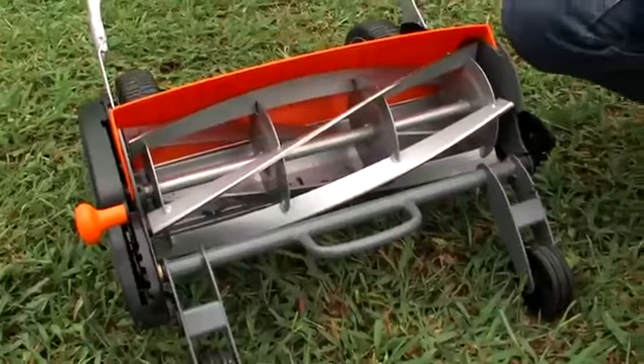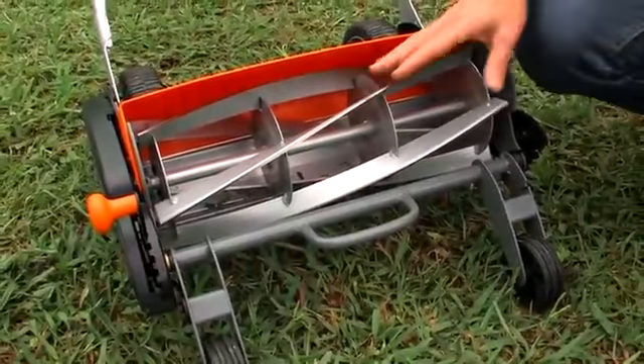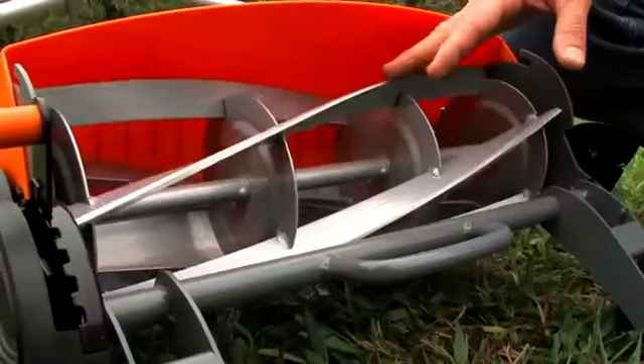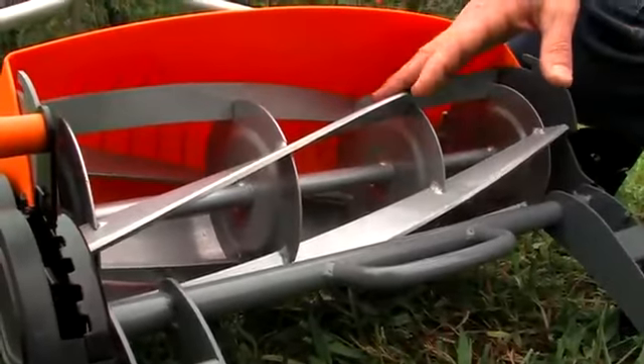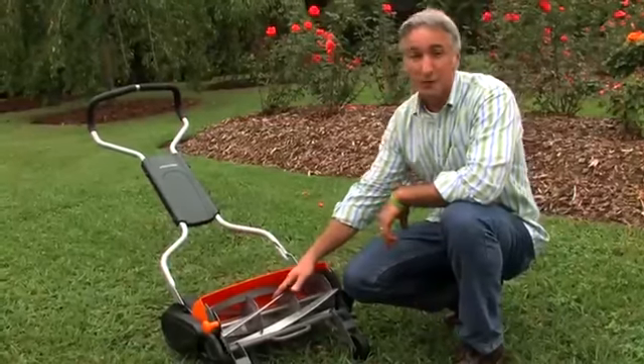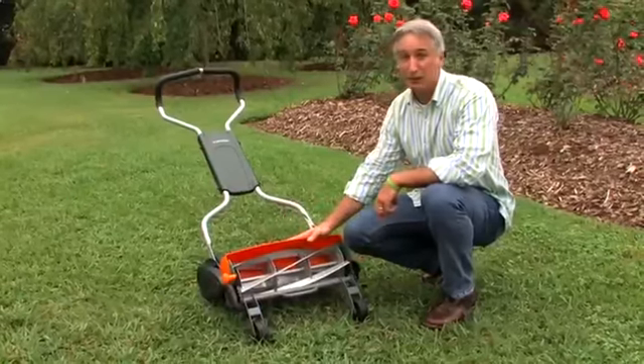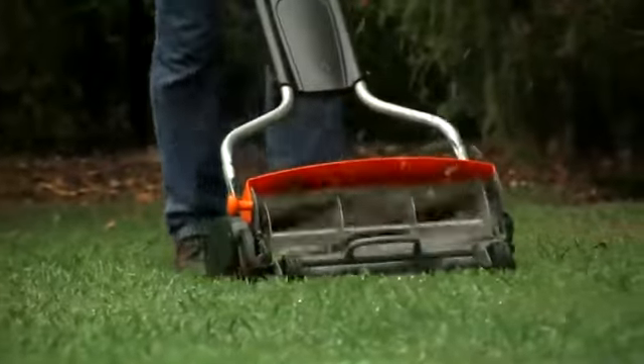Well, Fiskars has overcome all those objections and more with their latest design of their new reel mower. So let's take a closer look at some of those features. These blades will last a lot longer because the reel assembly never comes in contact with the stationary blade. And without friction, there's a lot less wear. Fiskars has addressed the power issue by the way they designed the reel assembly. With these hardened steel blades, you get two times the cutting power, which is going to allow you to blast right through those twigs and weeds. And when you combine that added cutting power with a lack of friction, that makes a mower that's a lot easier to push, especially in taller grass.